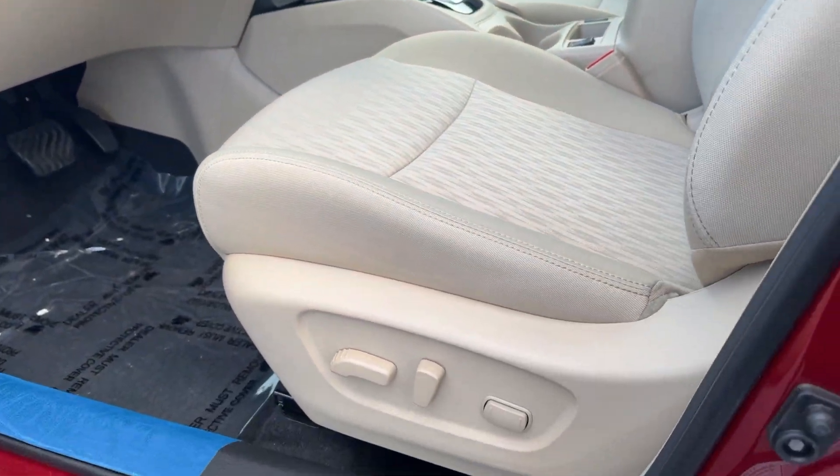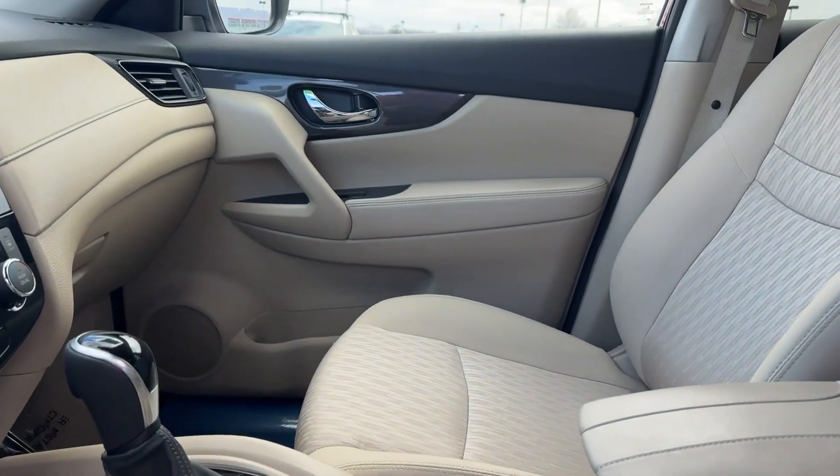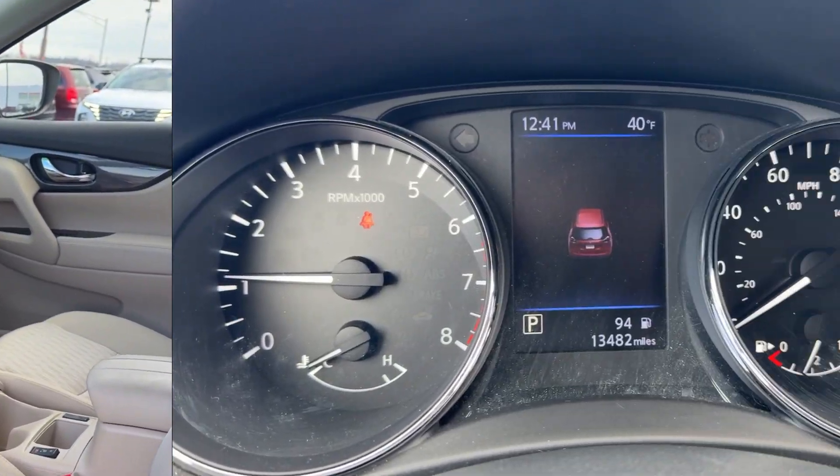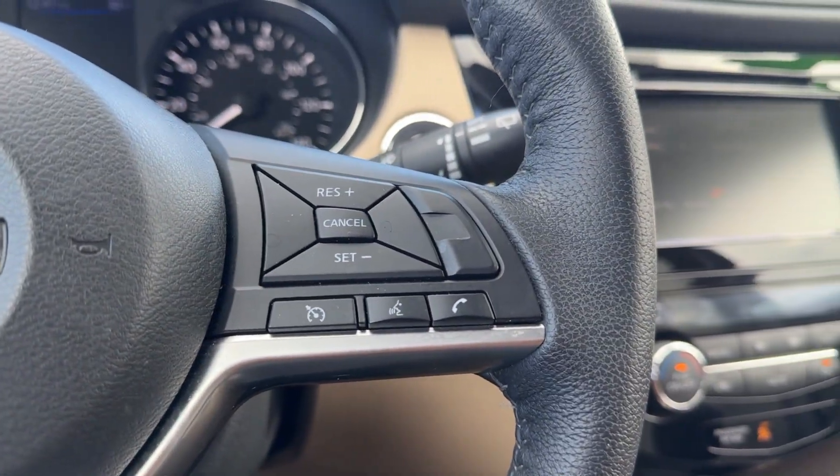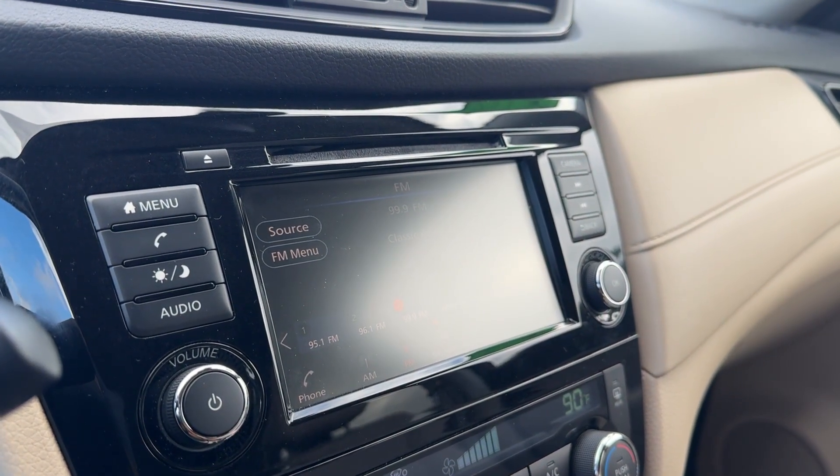Apple CarPlay and/or Android Auto, keyless entry, backup camera, power liftgate, heated mirrors, satellite radio, Bluetooth, aluminum wheels, heated front seats, alarm.